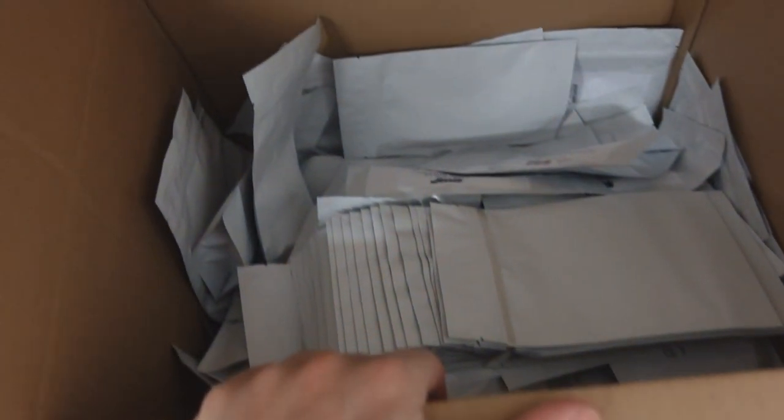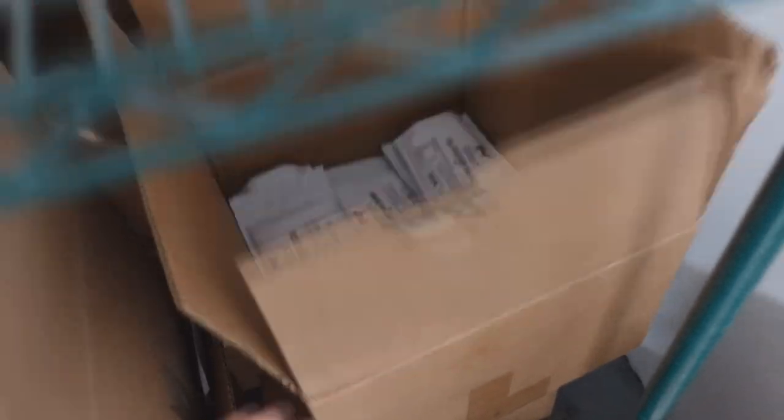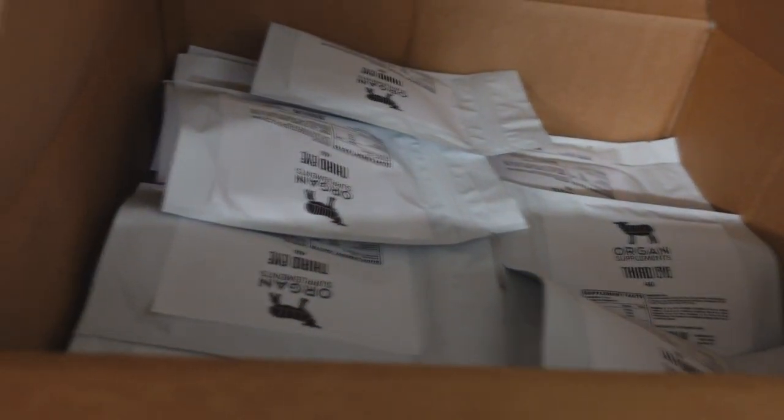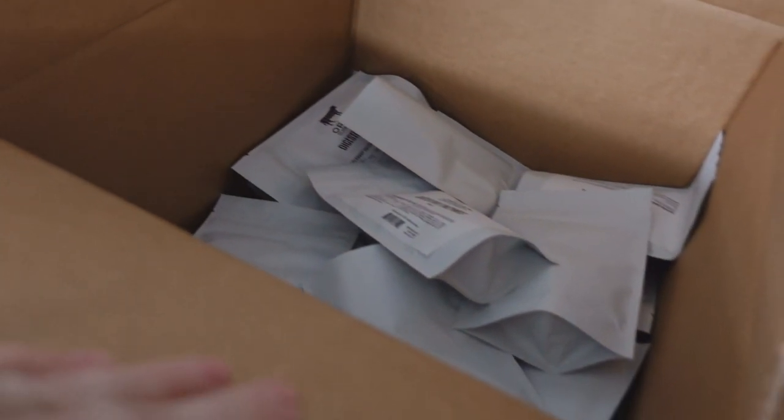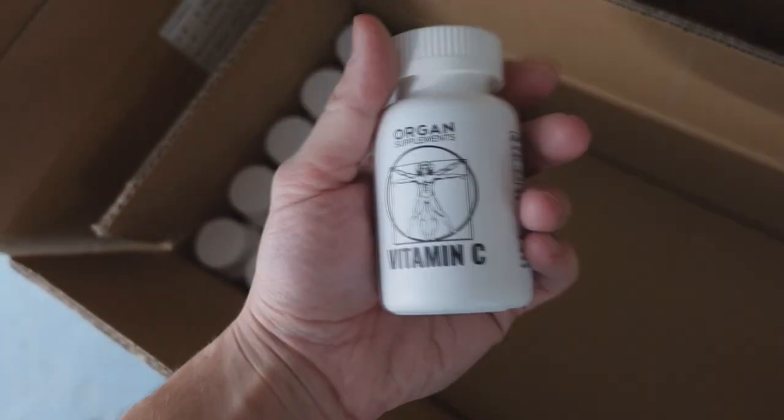We'll run downstairs and do a quick overview of what's going on with the other businesses. Organ supplements — we still have the remainder of the bovine powders left: liver, thyroid, full spectrum organs, third eye, the pineal gland, immune strength, all that type of stuff. We even have some of the pancreas digestive enzymes, all of the new capsule supplements. You guys have been ordering a lot of these and liking them a lot. Still trying to get some of the brain powder and the testicle powder on organ supplements, but for the most part everything is in stock.